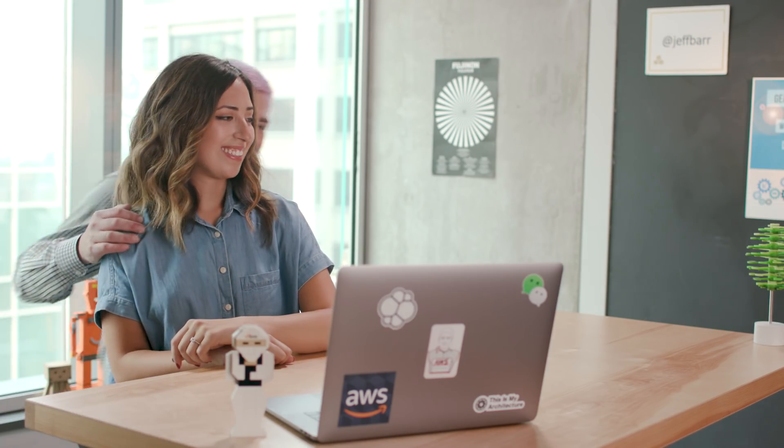Good morning, it's Tina Barr here at AWS in Seattle. Here's some news from this week. Hey Tina, what's up? Hey, Dad. We were just rehearsing. Hey, Jeff. I thought you were going to be in San Francisco this week. Not until tonight. Oh, we're just trying something out. I'll get it from here. Ah, kids these days.